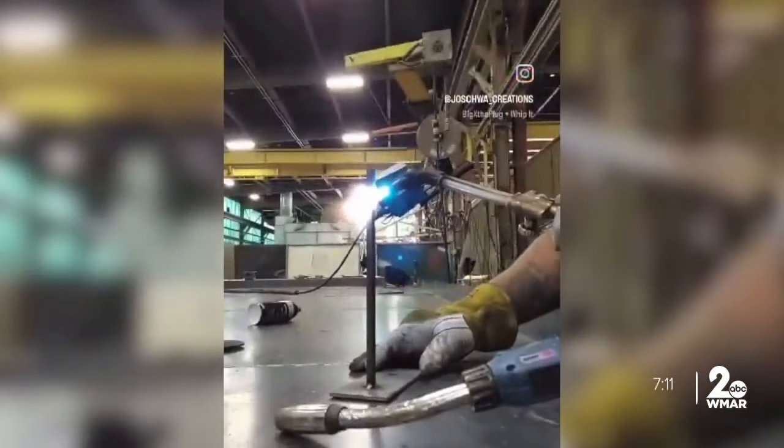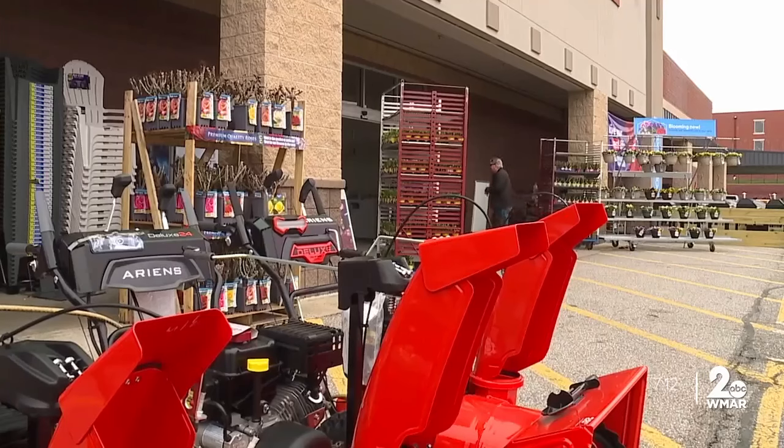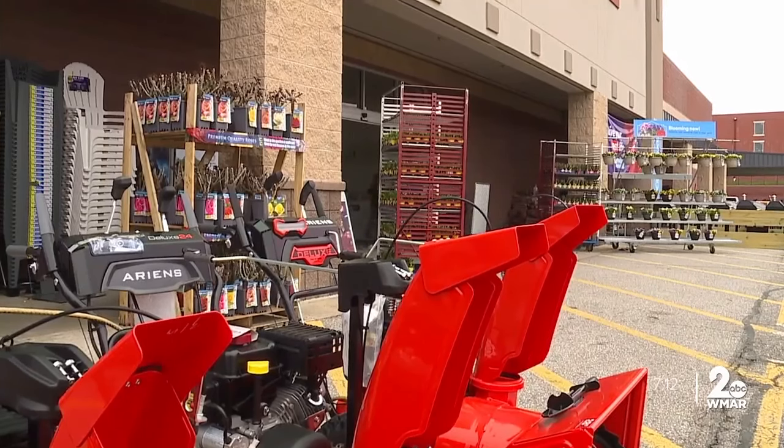First, he collects the scrap metal. And with a welding department at his work, he uses his lunch break to get creative. 'During the whole entire break, which is like 45 minutes to an hour, it's just tacking things up, cutting things apart, re-going at it until I finally get an understanding of how to do it. Then once I have the understanding, I go ahead and start making pieces.'